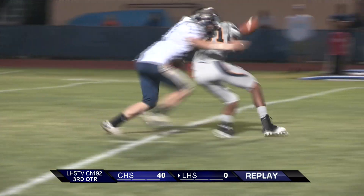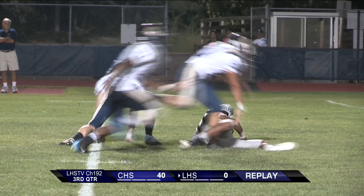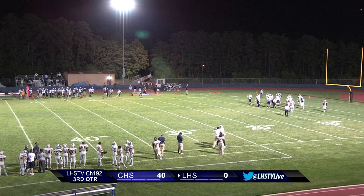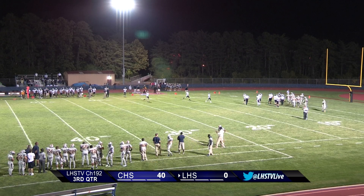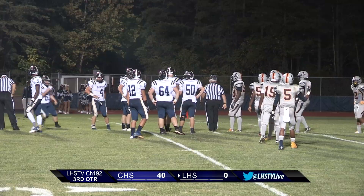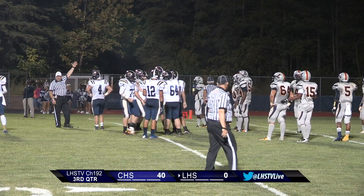Malik Muldrow could not hold on to the ball — couldn't even get it. The ball went straight over him. What was the offense thinking? Collingswood now has 40 points. 10:14 on the clock.